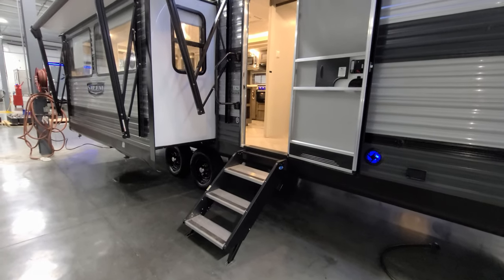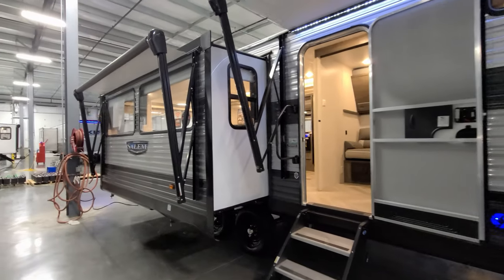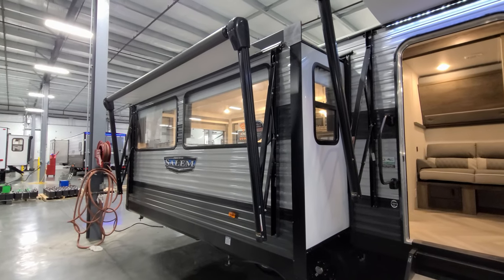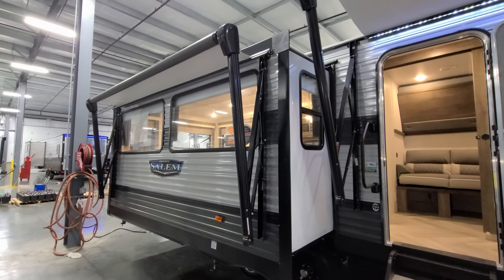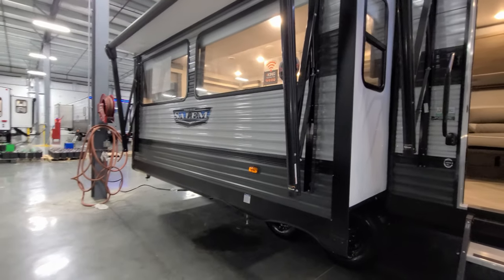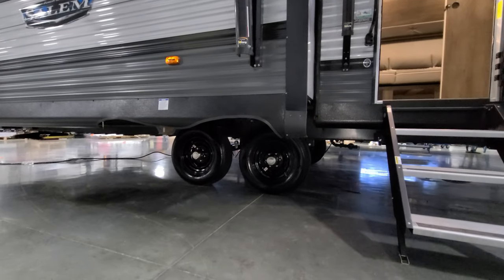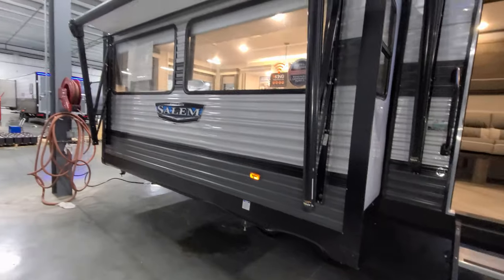There is a second power awning with adjustable arms and a manual override, but it does not have the LED light strip. The unit is a double-axle unit with four-wheel electric drum brakes.